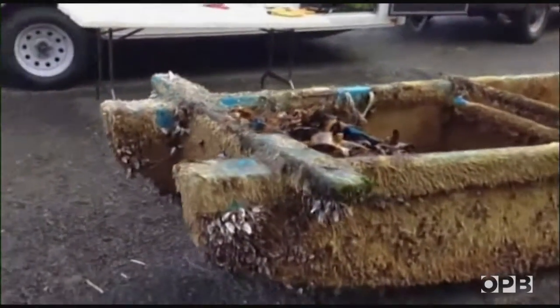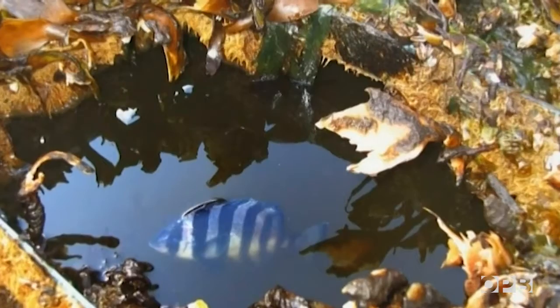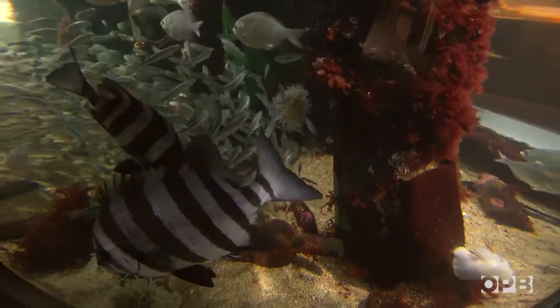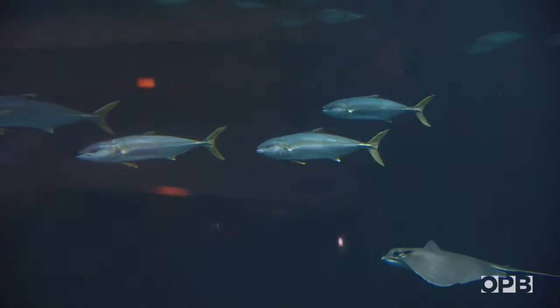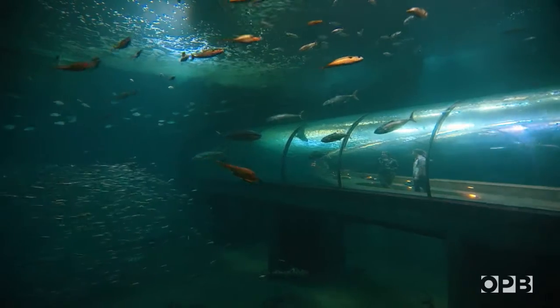Amazingly, five fish were found living inside the boat — they hitched a ride. Two barred knife jaws and 21 yellow-tailed jacks that also rafted over from Japan on tsunami debris now make their home at the Oregon Coast Aquarium.